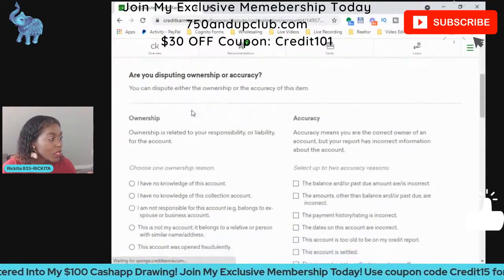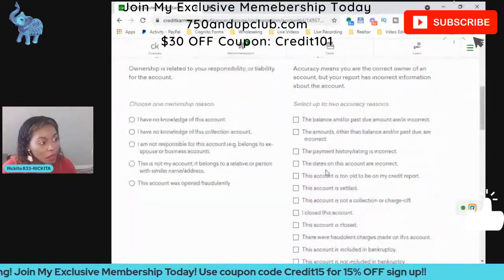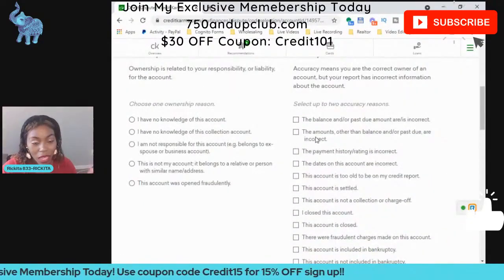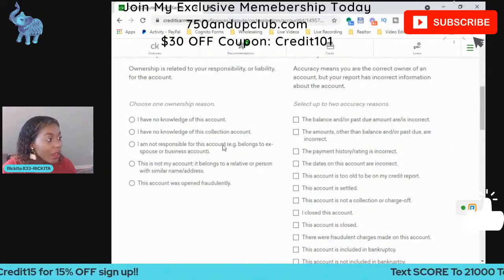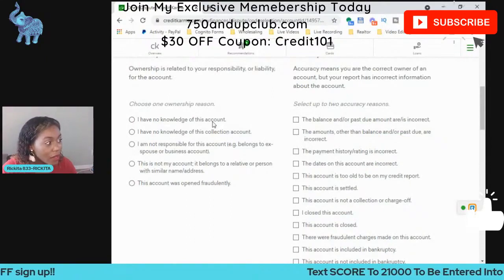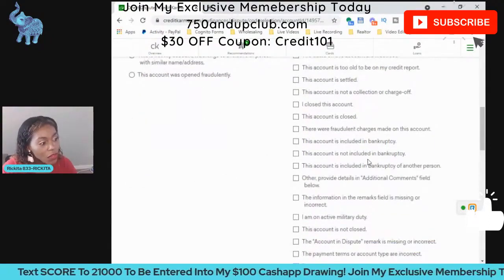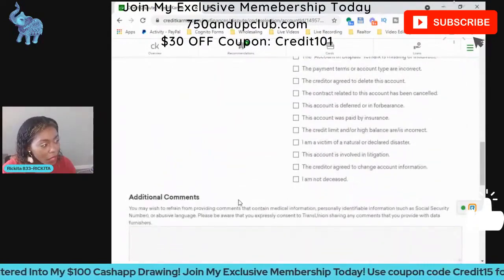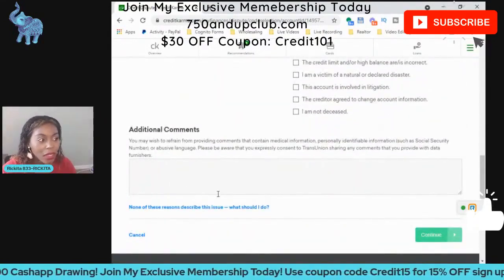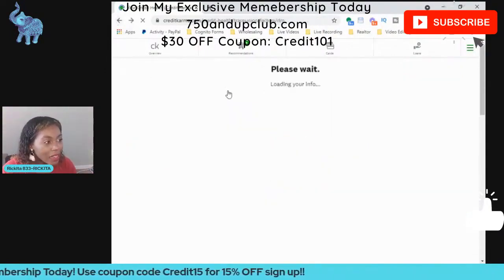Once you click 'Dispute an Error,' they're going to ask you why you want to dispute the account. You can pick whatever applies to your situation — do you not know about this collection, do you have no knowledge of this account at all, is this a fraudulent account? These are the different options you can use, and then you'll be able to select two of these and leave any comments you want.